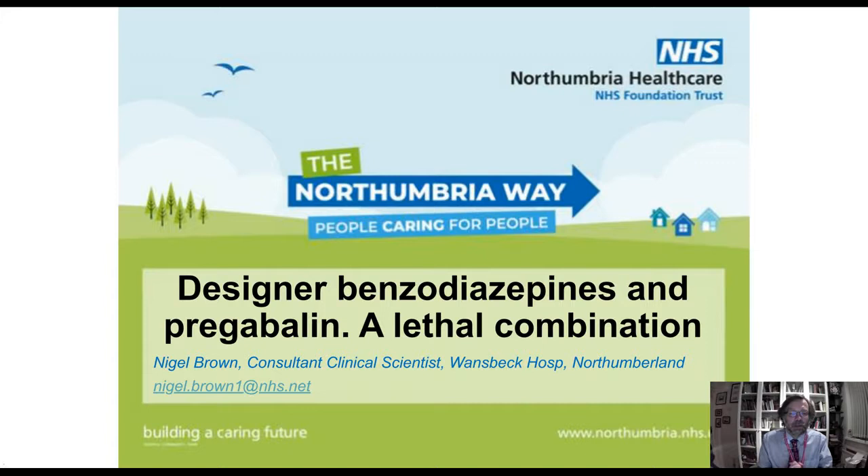Good evening, or good morning, or good afternoon, whichever is appropriate to you in your time zone. My name is Nigel Brown, and I'm going to talk about the design of benzodiazepines and pregabalin. They seem to be coming a lethal combination together.